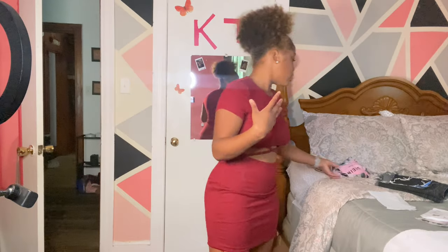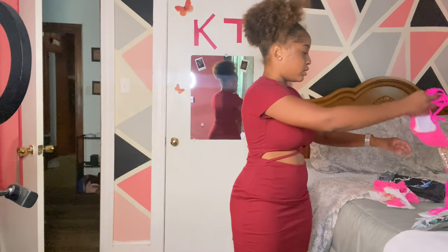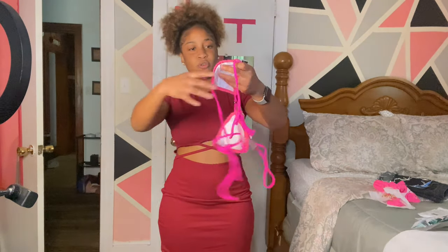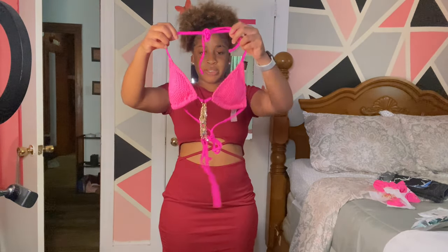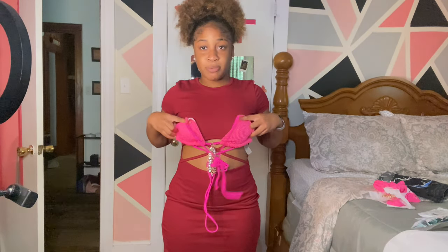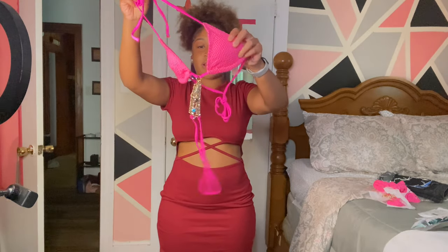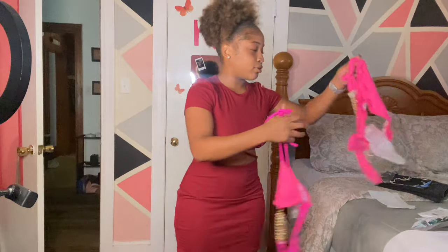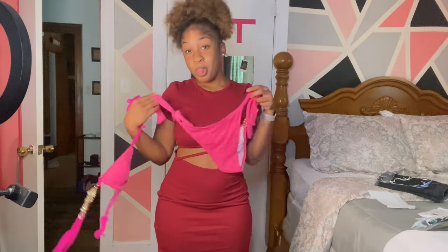I'm not going to try on the swimsuit on camera because there's perverts out there. But I'll show y'all what it looks like. It has a little chain on it — the bottom parts have the same thing. Cute. But my boobies are too big for this — that is not going to fit. I'm going to try it on, but not for y'all.